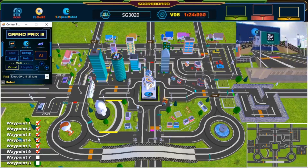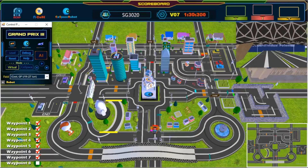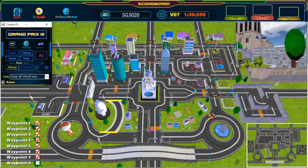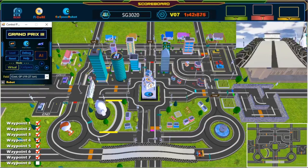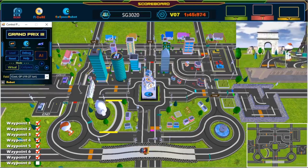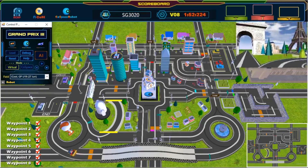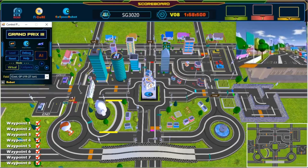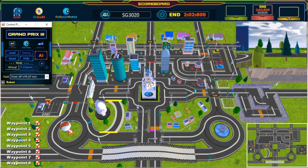Great turn! Keep going! Seventh waypoint. Last waypoint — keep going, almost there! Keep going, almost there! And we have crossed the finish line! Great job! Congratulations — challenge completed!